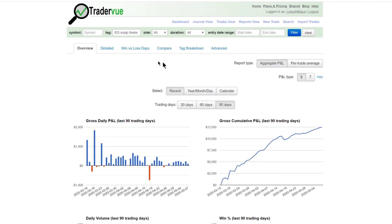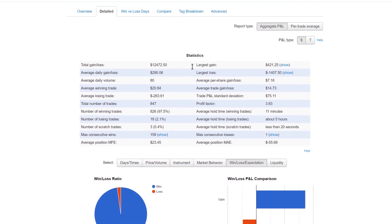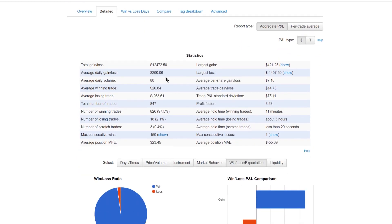The total P&L since I went live is $12,000 and a few hundred dollars, which is amazing for about two months. The average daily gain is $290. I'm trading high volume — assuming one entry and one exit that's about 40 trades a day — and the max size I'm taking is 10 contracts.